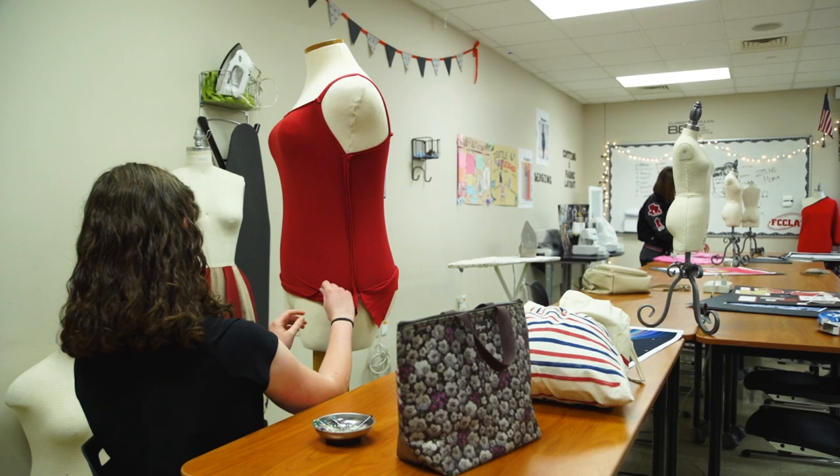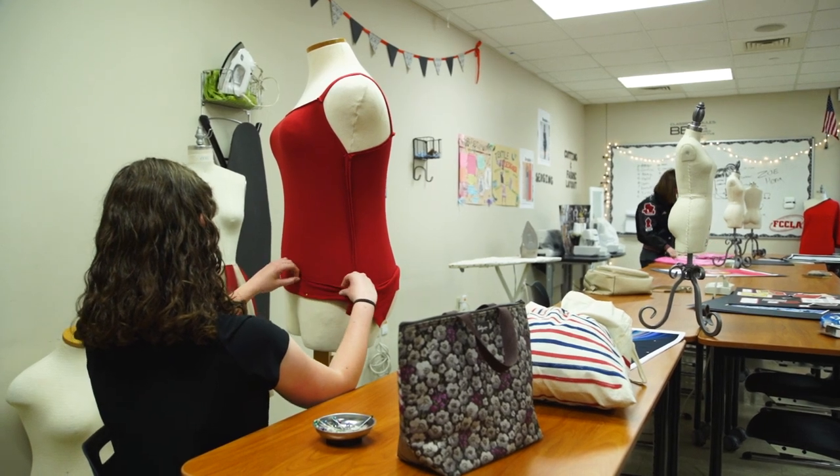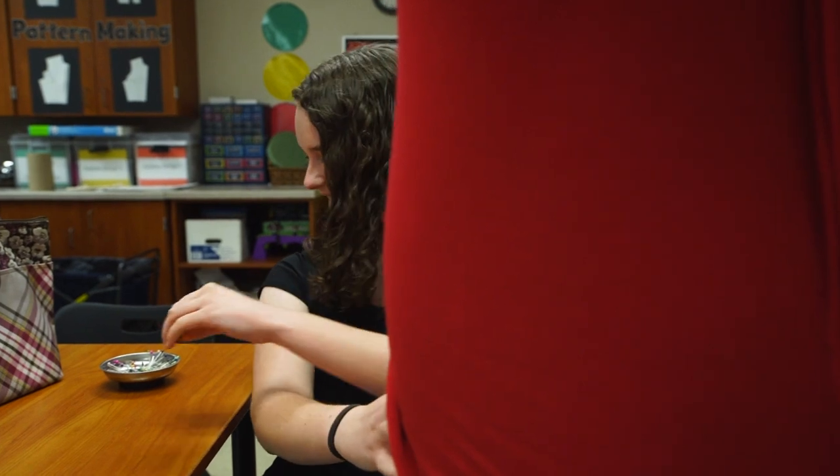Currently we're working on designing and sewing our very own garment line, which we showcase at the end of the year during our runway show. The fashion show at the end of the year is for the fashion design two and three students — it's where we showcase what we've been working on all year.